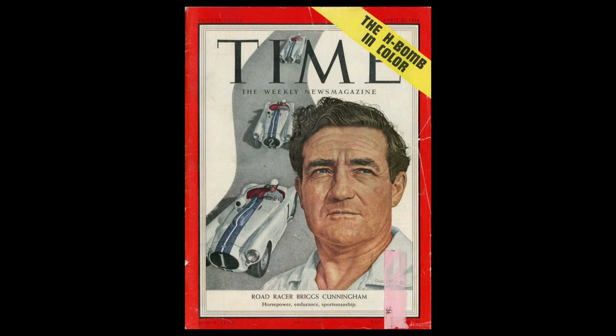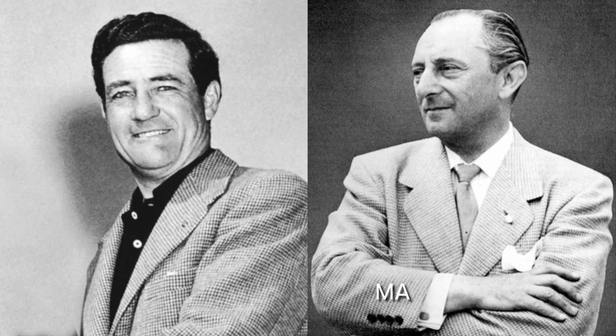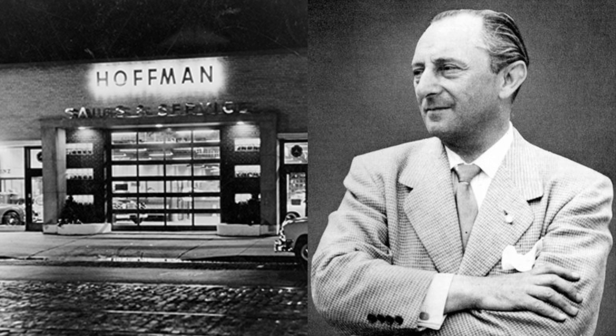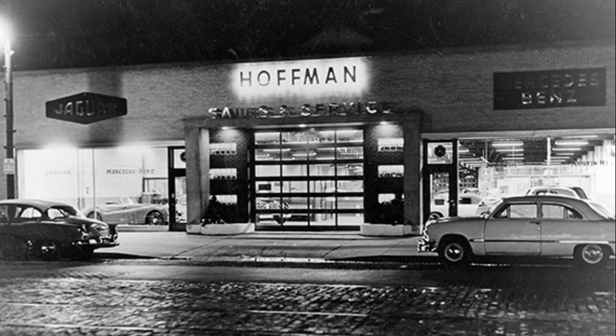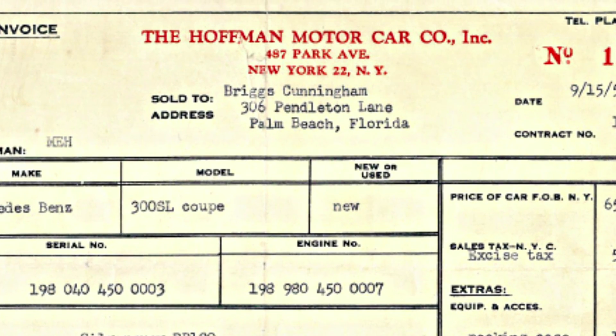Briggs Cunningham, avid sportsman and race car driver from the 50s, was one of the best customers of Max Hoffman. Max Hoffman was a distributor in New York, and he wanted to introduce the Mercedes-Benz Gullwing to the world by having a celebrity driver be the first person to get this car.